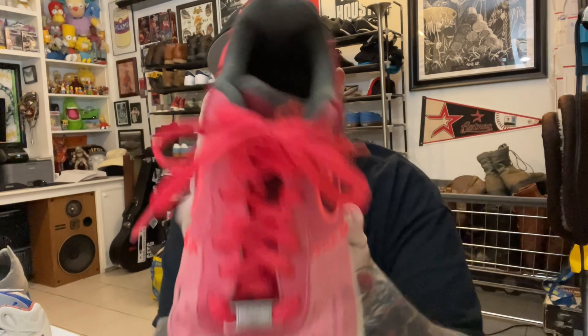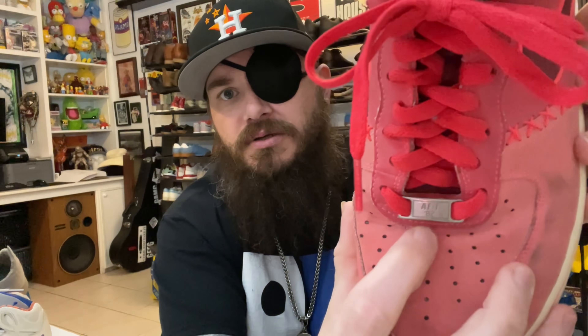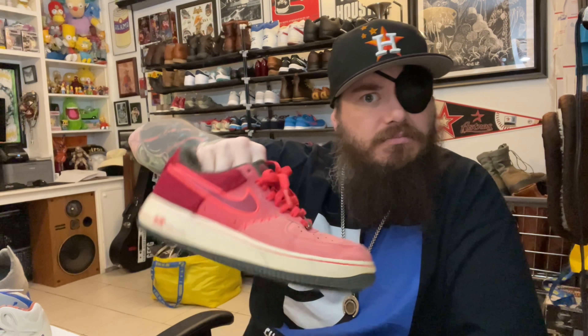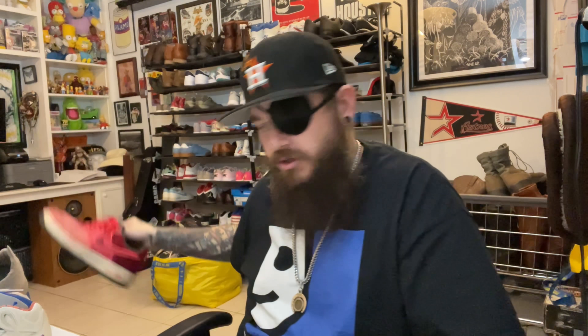Another pair of Air Force Ones — these are lows and they've got a cool stitch on the back. These go for between $40 and $60 used and they still have the actual buckles. At the bins you'd probably pay $9.99 to $12.99, depending on your region at a regular Goodwill store.